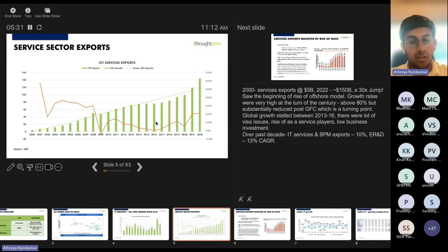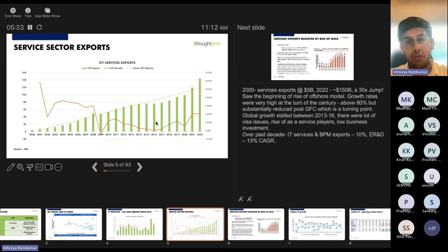Let's also look at the services sector exports of the IT services industry.